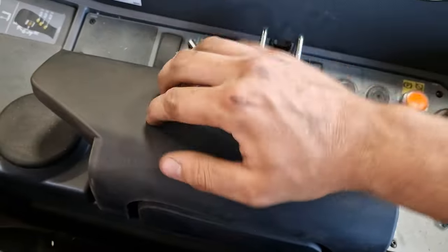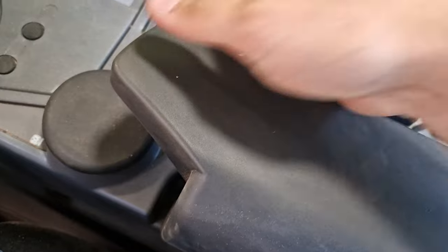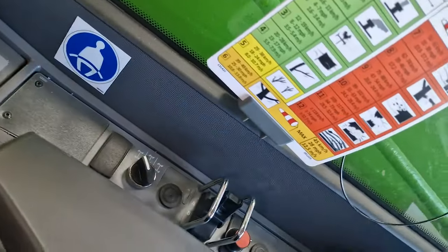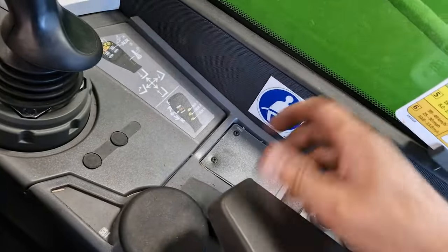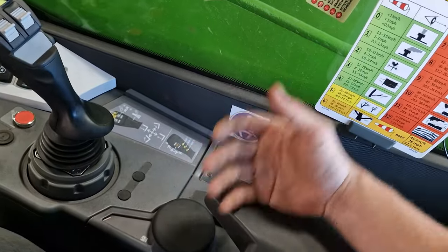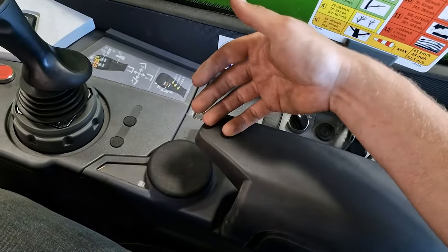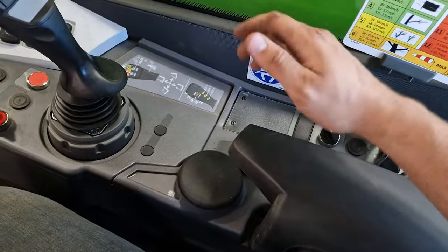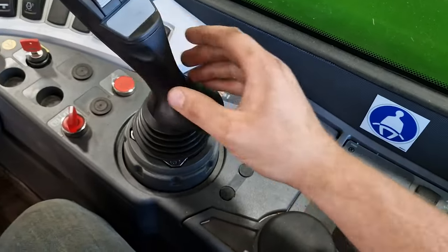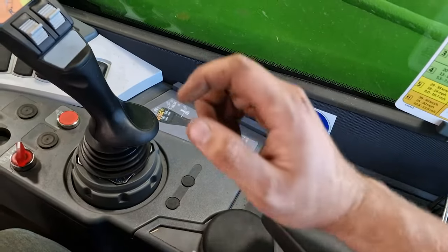I don't like the armrest as much. It's comfortable and holds my arm at the right position, but it's a rubbery foam material and if you're sat on it for long enough you start to rub up against it — it's just a little bit sticky on your arm. But this is me being fussy.